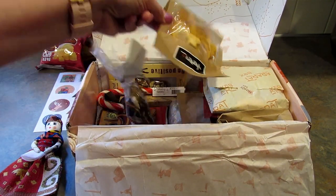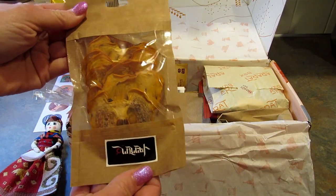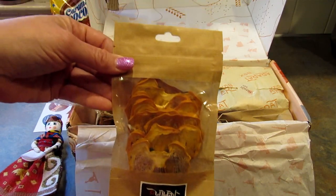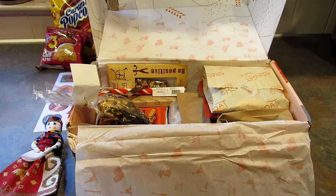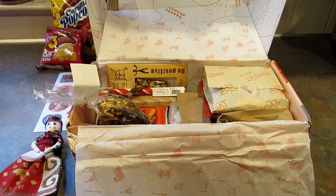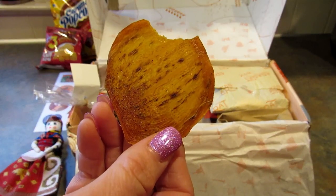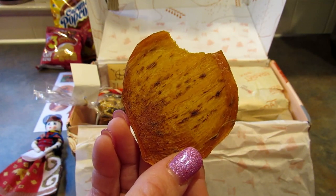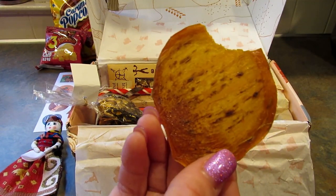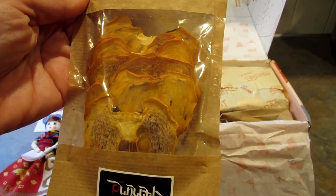So next is persimmon frips — I don't know what a frip is, but it looks like dried persimmons maybe. I'm going to try these; I've never had a persimmon before. It says they're sweet and they are vegetarian. That's really good, that is tasty. Like I said I've never had persimmons before but I like this. I'm going to hide these from everybody else.